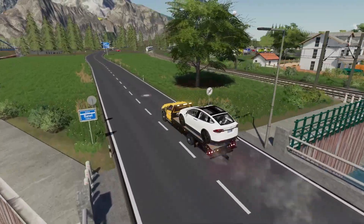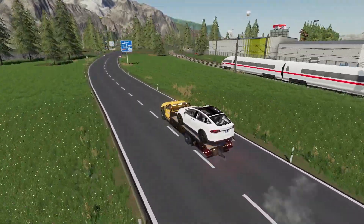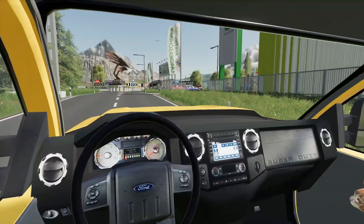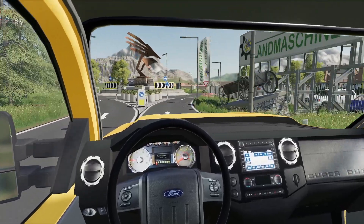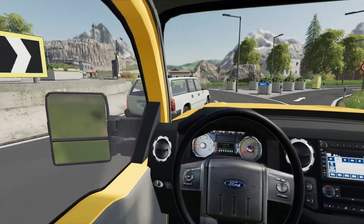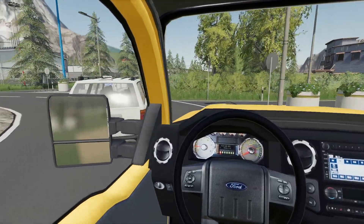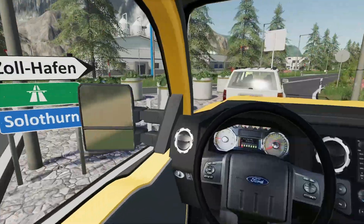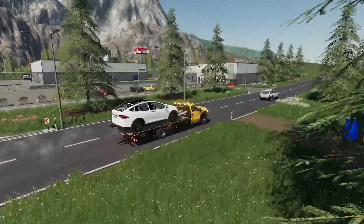We've got it all loaded up and we're going over the bridge. The truck's doing a good job. I looked it up and this car is very heavy — heavier than our typical ones, I think because of the battery. Let's keep heading out and take this back to the shop and put it in the first bay.